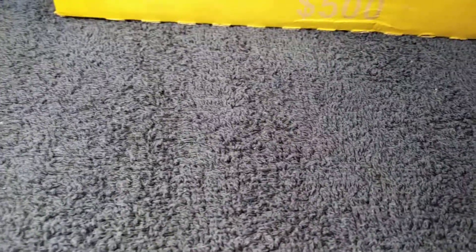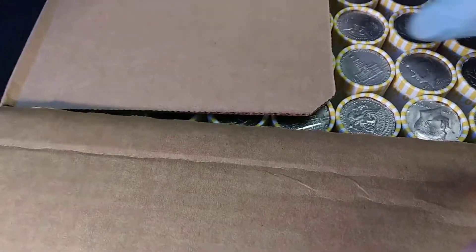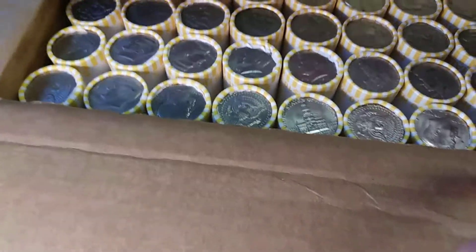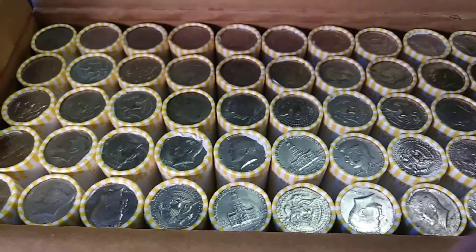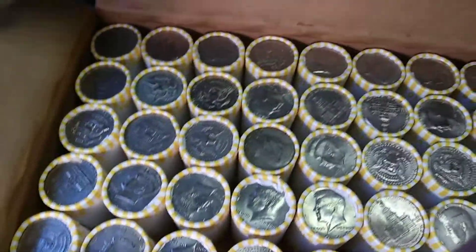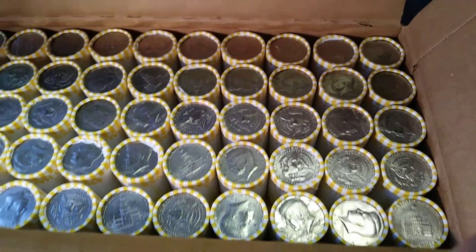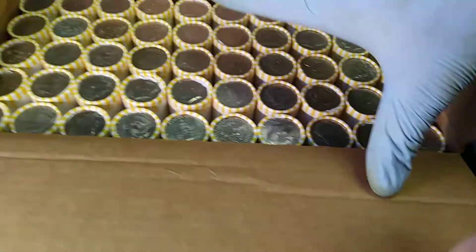We're gonna open this up and see if maybe we have any enders in it. I've started putting my phone in a new way so that the black sides on the videos would be gone — just let me know how you like it. It doesn't look like anything I can see. I'm gonna get these in a different box since it doesn't have the lid on it, and then I'll be back.